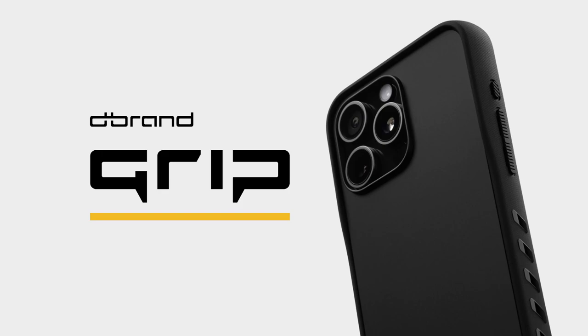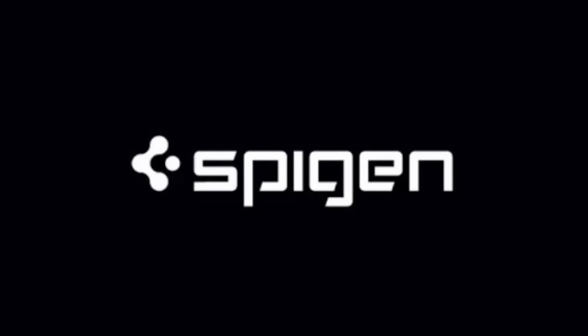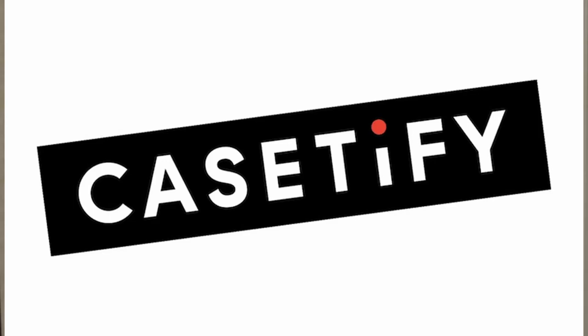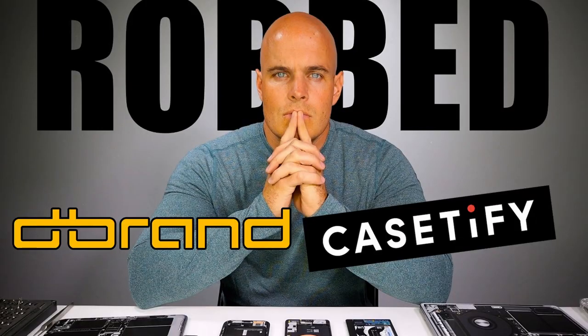Now I am a very big stickler when it comes to cases. It's got to check multiple boxes before I will consider it, and that's why I usually have a couple of name brands I go to. I like Spigen, I like Caseology, I like dbrand of course. I did like Casetify before a bit of legal trouble they got themselves into — seriously, Casetify, shame on you. But the dbrand Grip is just something special. This was their first big hit.